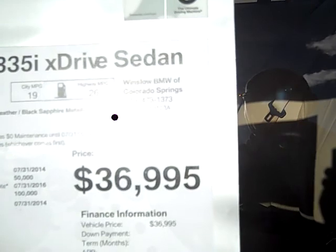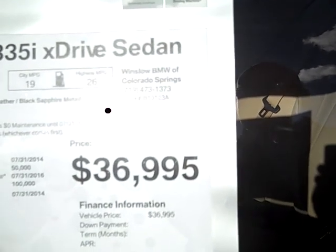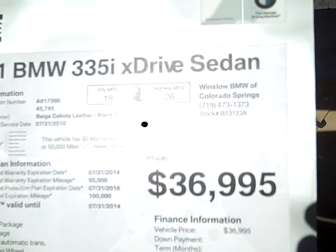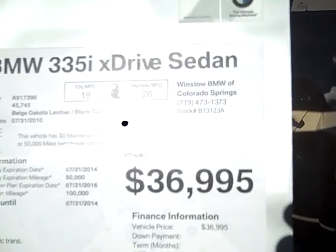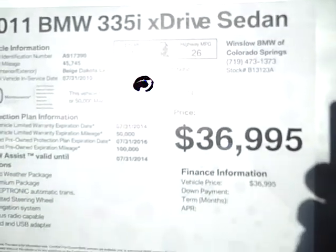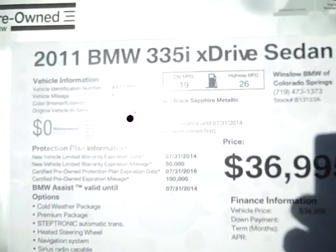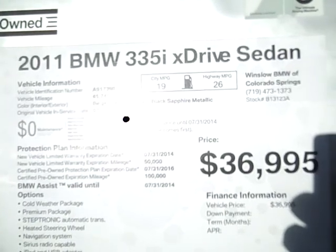Being certified pre-owned means it's going to have the balance of the original warranty out until July 31st of 2014, or 50,000 miles, or 100,000 miles. The free maintenance program will be in place up until that 50,000 mile mark or 48 months.